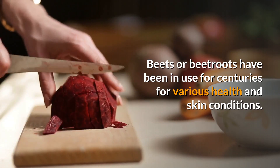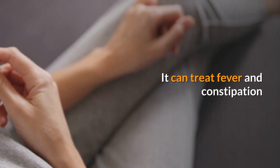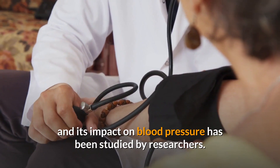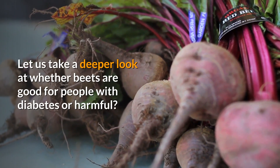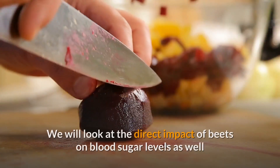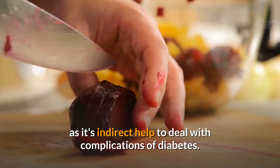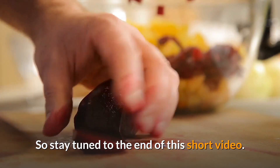Beets or beetroots have been in use for centuries for various health and skin conditions. It can treat fever and constipation, and its impact on blood pressure has been studied by researchers. But are beets good for diabetics? Let us take a deeper look at whether beets are good for people with diabetes or harmful — we will look at the direct impact of beets on blood sugar levels as well as its indirect help to deal with complications of diabetes. So stay tuned to the end of this short video.